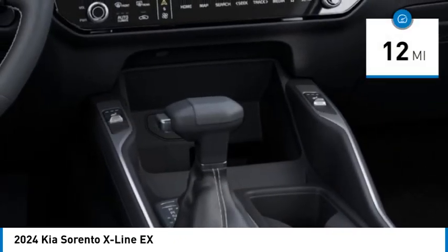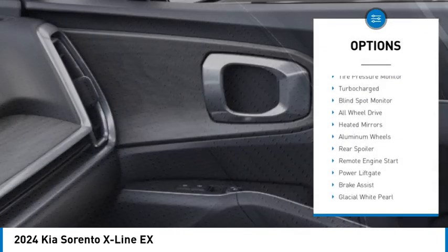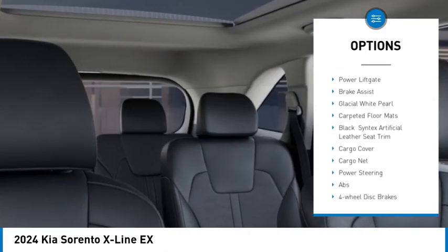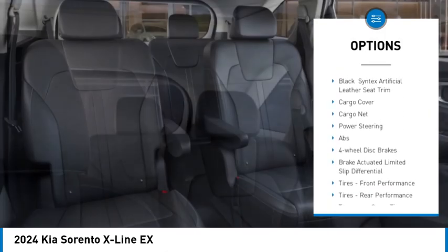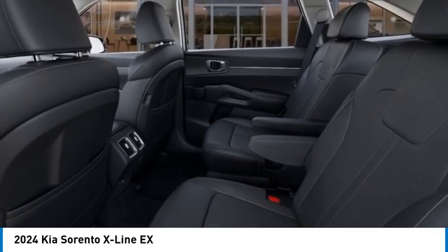This vehicle has less than 100 miles. Here are some of this vehicle's great options: tire pressure monitor, turbo charge, blind spot monitor, all wheel drive, heated mirrors, aluminum wheels, rear spoiler, remote engine start, power lift gate, brake assist.